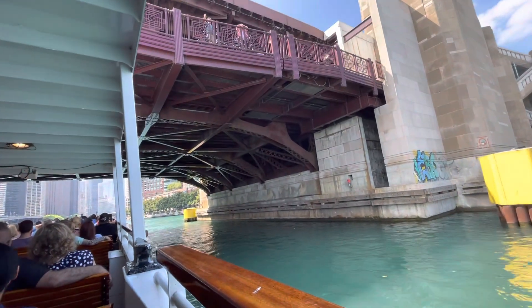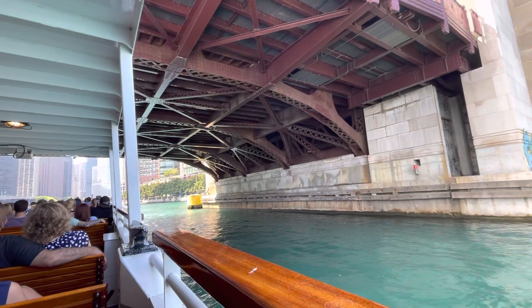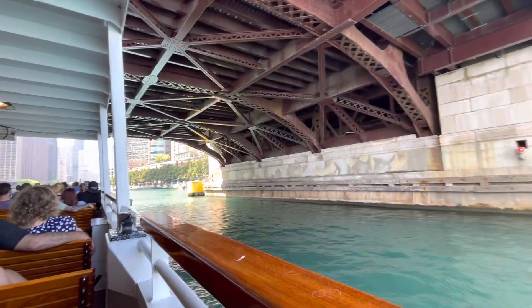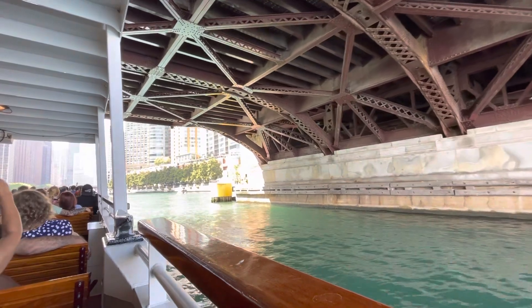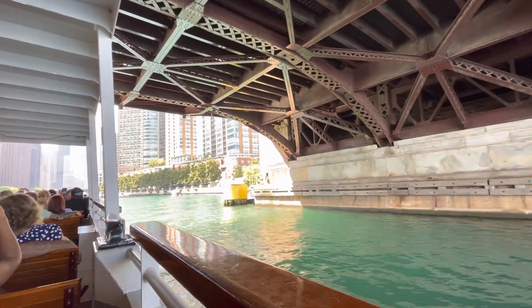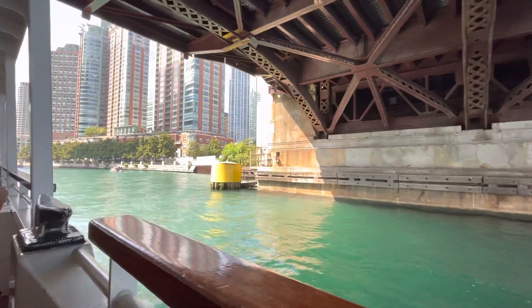But it sent our wastewater somewhere else — down the Mississippi. It was a matter of life and death for Chicago. This is the only river in the world that runs backwards. But that's where we are.